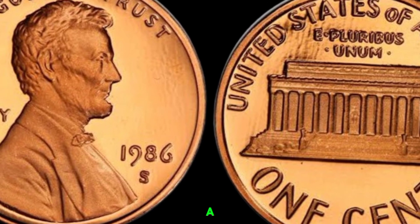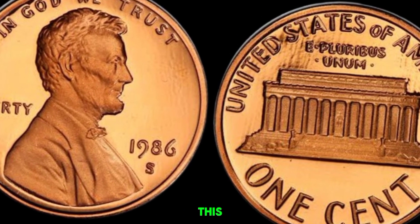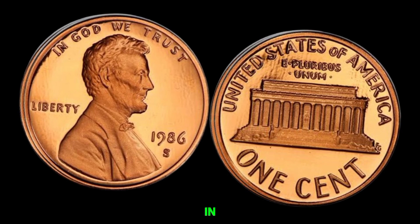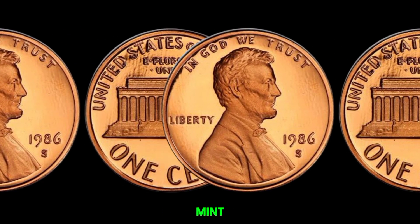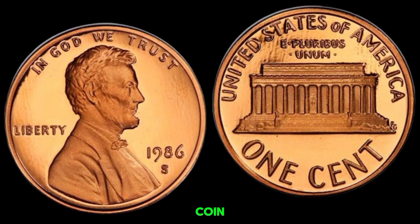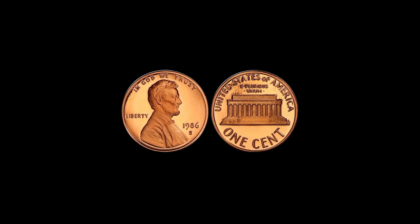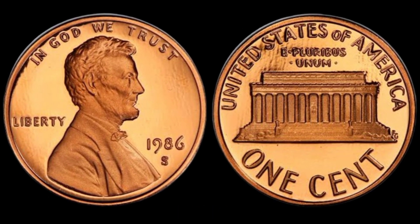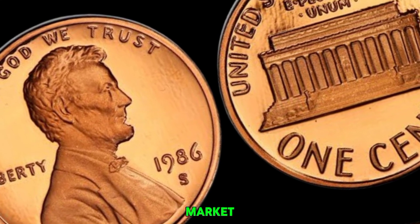We've stumbled upon something truly extraordinary — a 1986 D-Mint Mark Lincoln penny that could be worth millions of dollars. The 1986 D-penny is already a bit unique because of its Denver Mint Mark, but this one in particular has some rare characteristics that collectors and experts are buzzing about. Similar coins from this era with specific mint marks and certain flaws have fetched incredible prices at auctions — we're talking upwards of a million dollars. This particular coin is in remarkable condition, which is rare for coins of this age. Its pristine state combined with its specific mint mark and potential historical significance make it a true gem. Finding a 1986 D-penny in such condition is incredibly rare, and the demand for these coins with unique characteristics is astronomical in the collector's market. This coin's value in market: $1.3 million.